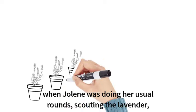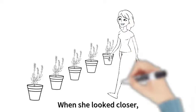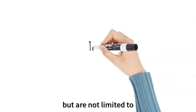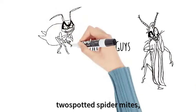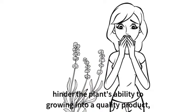One day, when Jolene was doing her usual round scouting the lavender, she came across a fairly weak-looking plant. When she looked closer, she realized the lavender was infested with multiple pests causing significant damage to the plant. Common nursery pests include, but are not limited to, thrips, aphids, two-spotted spider mites, and fungus gnat larvae. Not only can they be vectors of disease, but also the feeding damage to the leaves hinders the plant's ability to grow into a quality product, decreasing its sale value.